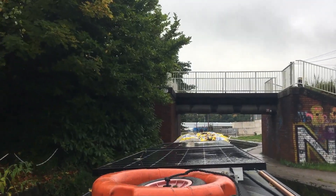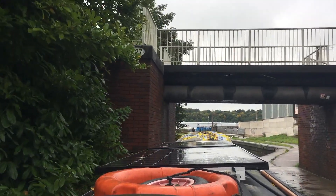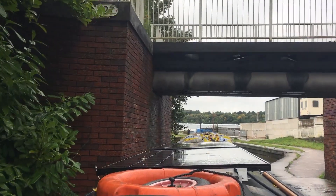We're going to be travelling just two and a half miles today, and there are no locks or swing bridges to manoeuvre past. So it's going to be a pretty relaxing trip - I just wish the weather was a little bit brighter.